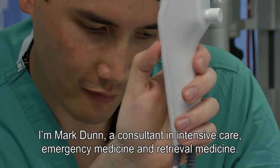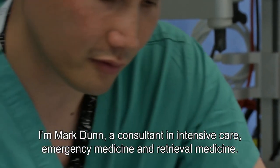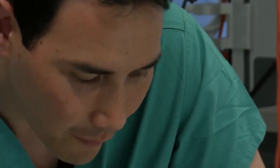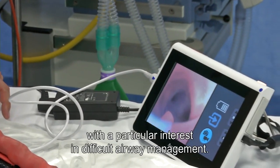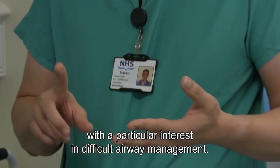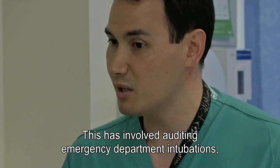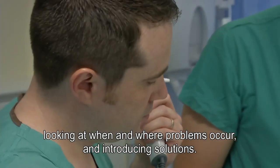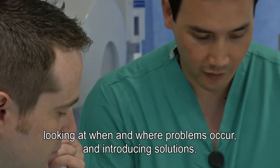I'm Mark Dunn. I'm a consultant in intensive care, also a consultant in emergency medicine and retrieval medicine. I've had an interest in airway management since very early on in my training, and have particularly had an interest in difficult airway management. Part of this has involved auditing emergency department intubations and trying to look at when and where problems occur, and introducing solutions.